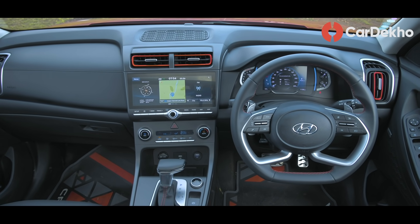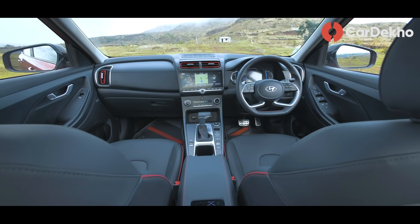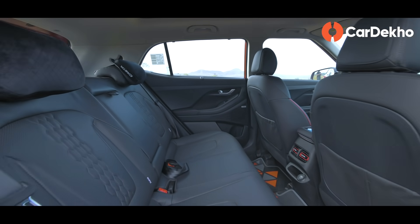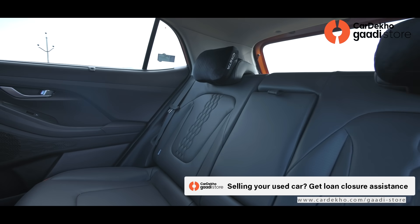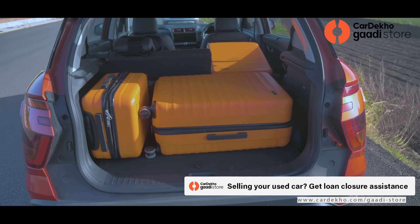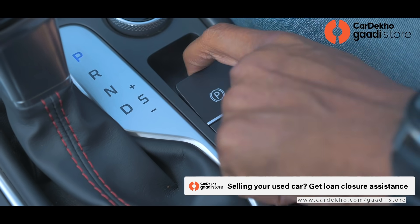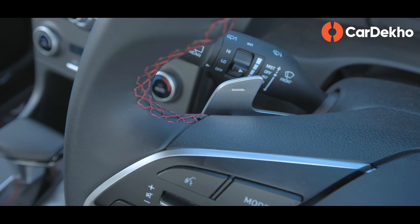Non-DCT variant की बात करें तो interior में mainly 2 changes हैं — blue ambient lighting मिलता है, और rear headrest पर additional cushions लग जाते हैं, जो basically एक accessory है. Comfort और convenience में अब rear seat passengers को two-step reclining back seat मिलती है और finally एक rear armrest भी. Rear headrest अब adjustable है और rear seat 60-40 split folding है. Automatic variants — petrol CVT, turbo petrol DCT, और diesel auto — के साथ electronic parking brake, drive modes, traction control modes और paddle shifters भी मिल जाते हैं.